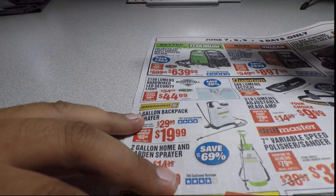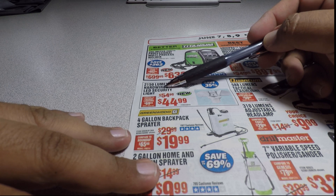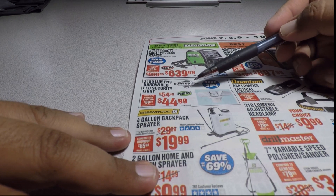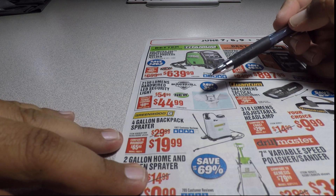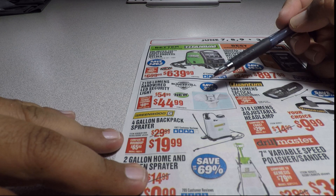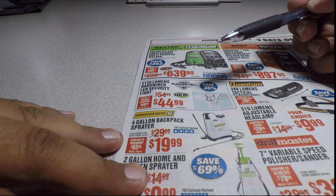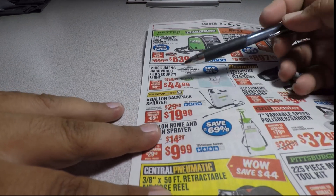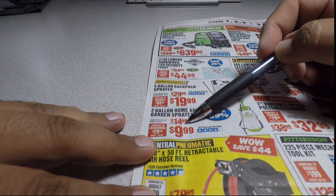A newer item: the 2150-lumen hardwired electric LED security light for $44.99. Harbor Freight has released several Bunker Hill security lights — some hardwired, some solar-powered. I personally prefer the solar-powered ones because you can stick them anywhere and get free energy from the sky.